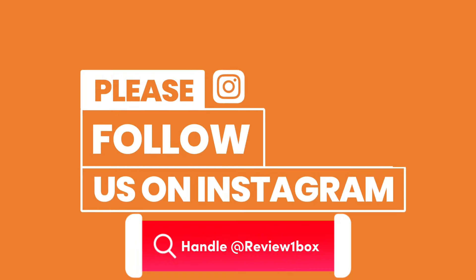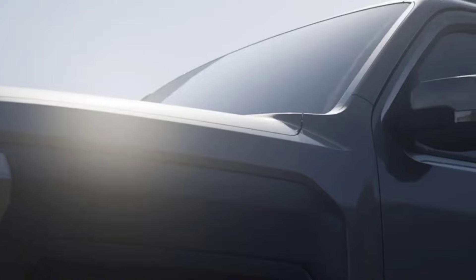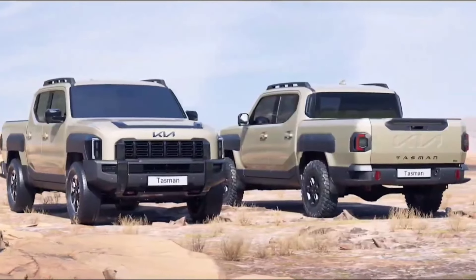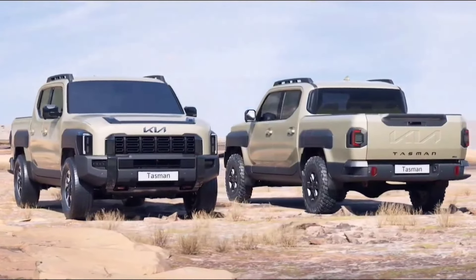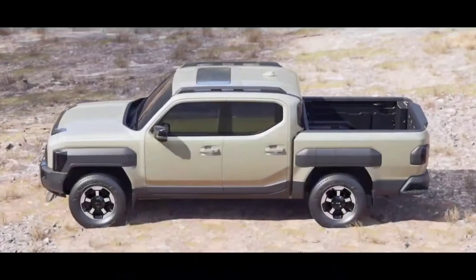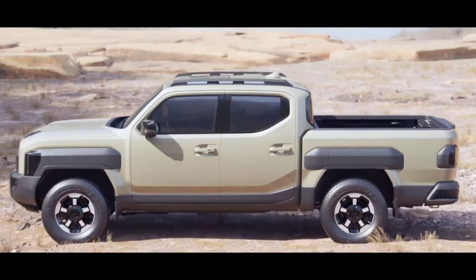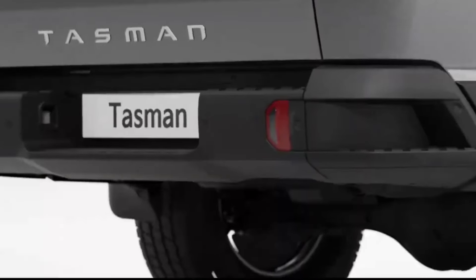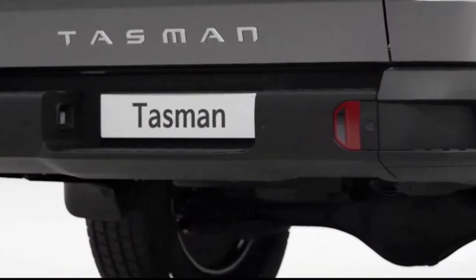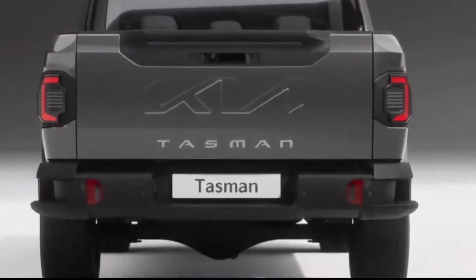The new Kia Tasman is a bold and rugged off-road truck with somewhat polarizing looks. It is based on a new frame platform with independent front suspension on double wishbones and a solid rear axle on leaf springs. Amplitude-dependent shock absorbers with hydraulic bump stops are provided for a comfortable ride in any conditions. The overall wheelbase is 3,270 millimeters — exactly the same as the Ford Ranger.